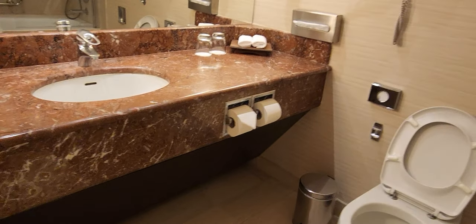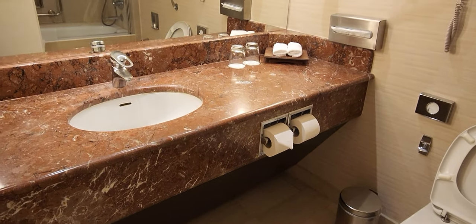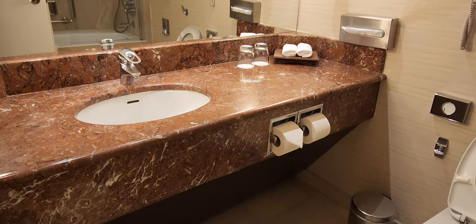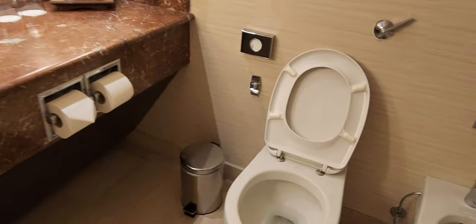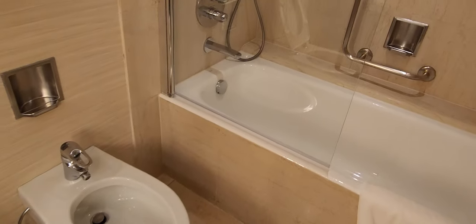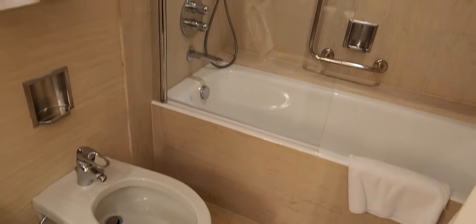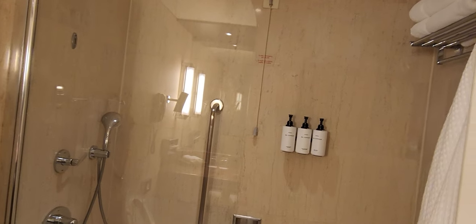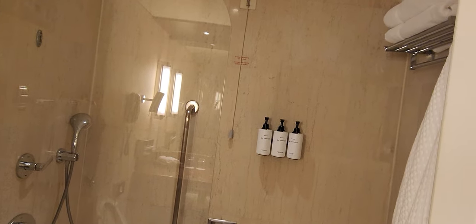Here we have the bathroom. You can see that this was built quite some time ago from the decor. We have a toilet, we have a bidet, and we have a walk-in shower with a power tap combo, which I actually do not like. They do have the Byredo line of bathroom amenities, small bottles.